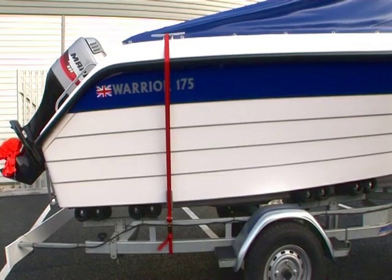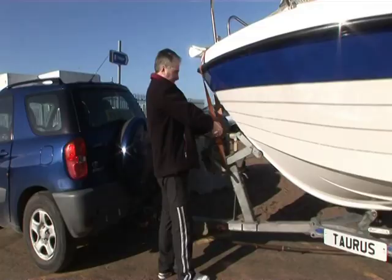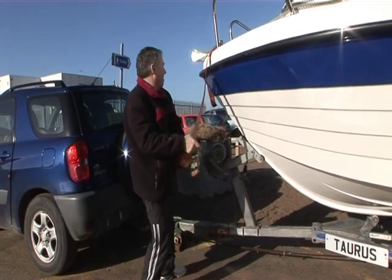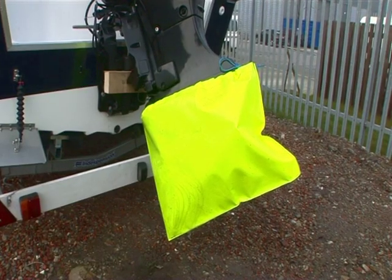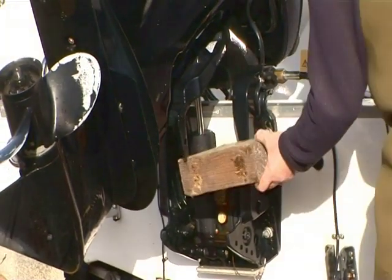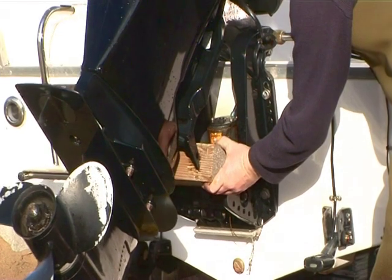On the road, a strap to the rear of the boat clamps the hull down tight to the rollers. Some people also like to strap their boat down at the bow as an added security measure. Completing the on-road stuff is a clearly visible prop bag and a lump of wood to lower the power trim down against, so that the engine won't hit the floor if the hydraulic rams fail.